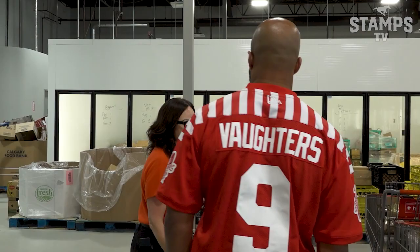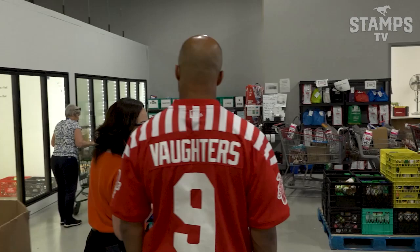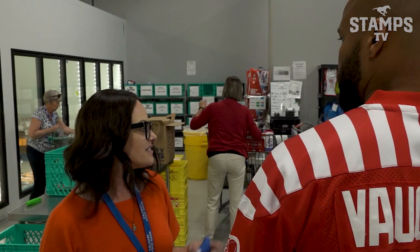I've got kids who are active and busy, so having that protein — the eggs and the milk — is great. Every hamper gets ground beef, pork, chicken, and vegetarian options. So they're getting 30% protein, 30% fresh produce, the milk and eggs, and then the other portion covers marinara sauce, pasta, and rice.